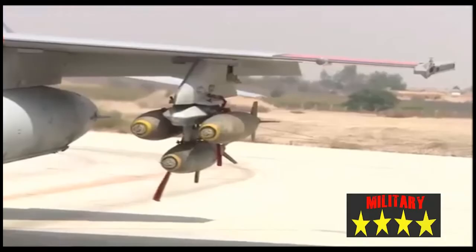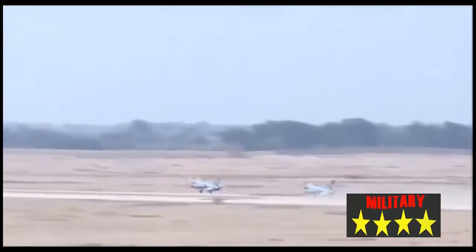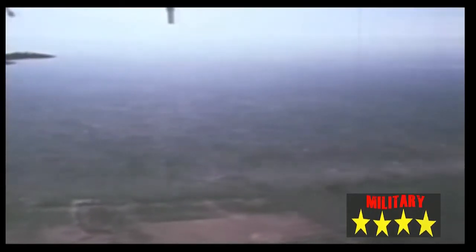Egypt operates 220 units of the F-16, making it the fourth largest F-16 operator in the world. The F-16 is the Egyptian Air Force's primary frontline aircraft, used for both air defense and ground attack.